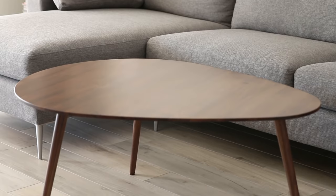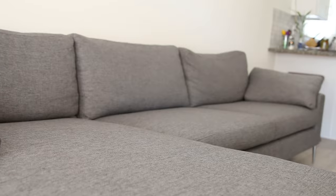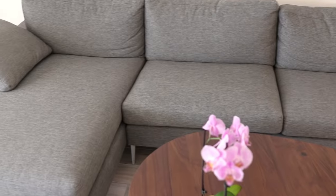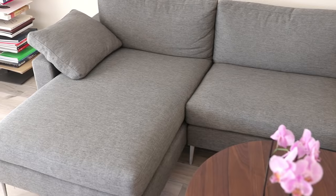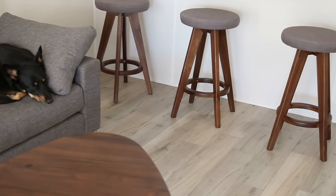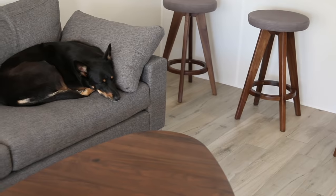A huge thank you to Article for sending me this new sectional and coffee table. Article is an original modern furniture brand which has original pieces that you can order online. I was really excited to order the Nova gravel gray sectional. They also offer a 30-day satisfaction guarantee and you can choose from upgrade options like in-room delivery and assembly at checkout, which I did. I'm really happy with how it arrived — it was assembled in my living room so I didn't have to get frustrated worrying about putting it together. The gray is similar to the stools which are right next to the living room, so it all kind of coordinates together. One thing I noticed about Article is that you can mix and match their pieces and it's always going to fit together because they all have a universal, really modern, nice design.